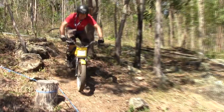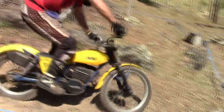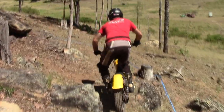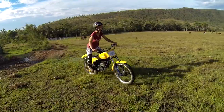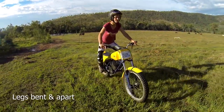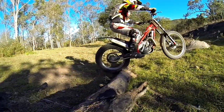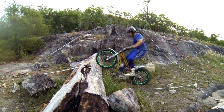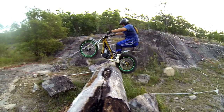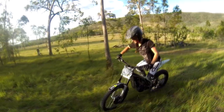Body positioning is a critical but often neglected part of trials riding. If you've ridden dirt bikes a lot, there are a few things you might have to unlearn. Your default position is to ride with your legs bent and apart. Having your legs bent means they will soak up bumps and also be ready to compress the suspension or de-weight the bike as required. It also lowers your centre of gravity which gives you better balance.